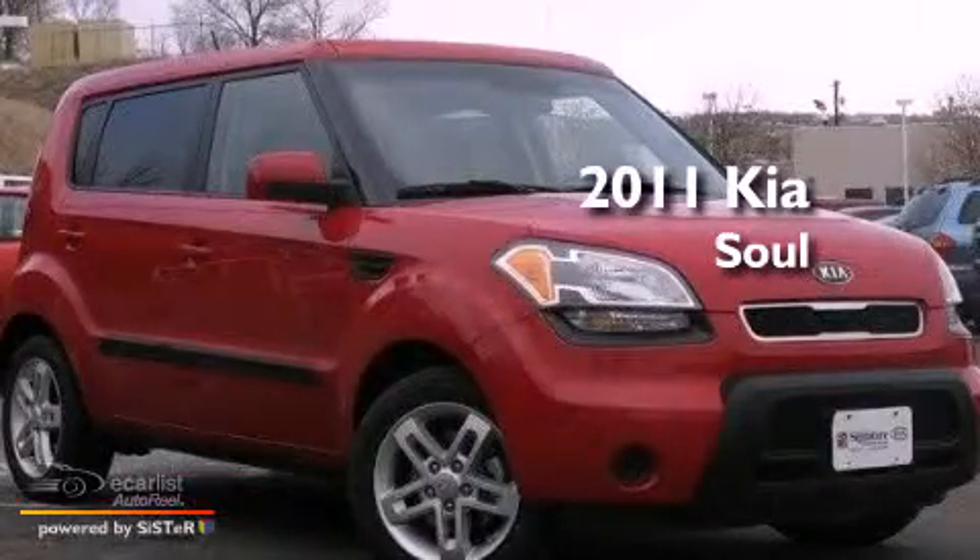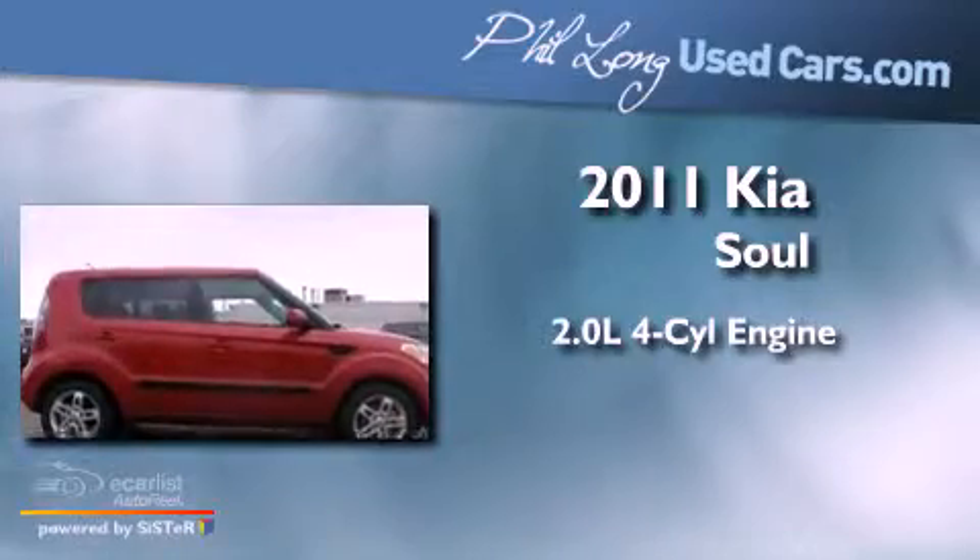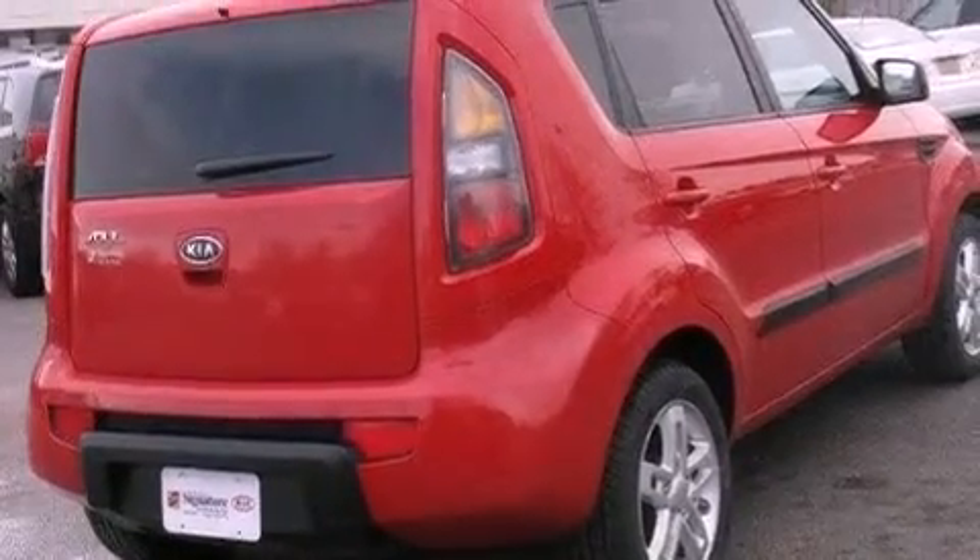This is a 2011 Kia Soul. It has a 2.0-liter four-cylinder engine and a manual transmission. All of the following features are included.